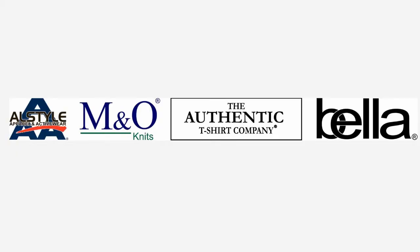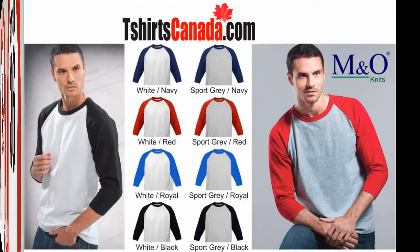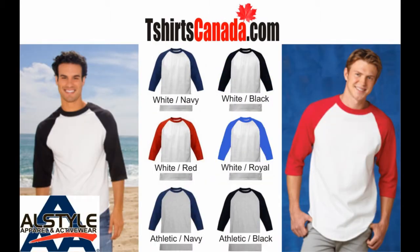We carry baseball shirts from MNO Knits, All Style, the Authentic T-Shirt Company, and Bella. Our best-selling baseball jersey is a unisex shirt from MNO Knits. They are now available in eight color combinations, including white bodies with red, black, navy, and now royal blue three-quarter sleeves. The same sleeve combinations are also available with a sport gray body. They come in adult sizes small, medium, large, extra large, and 2XL.